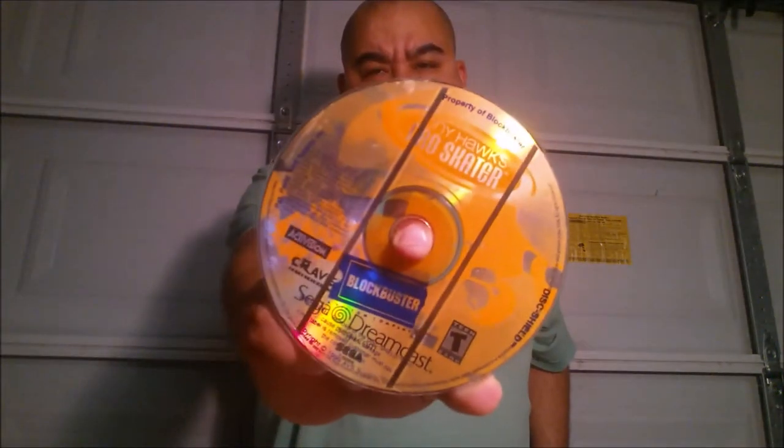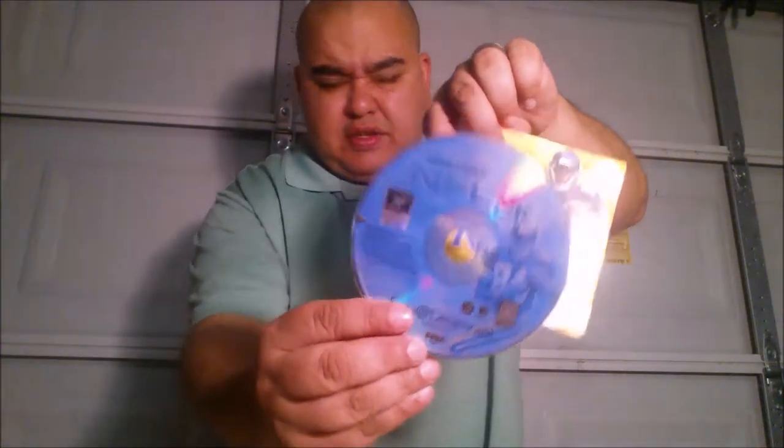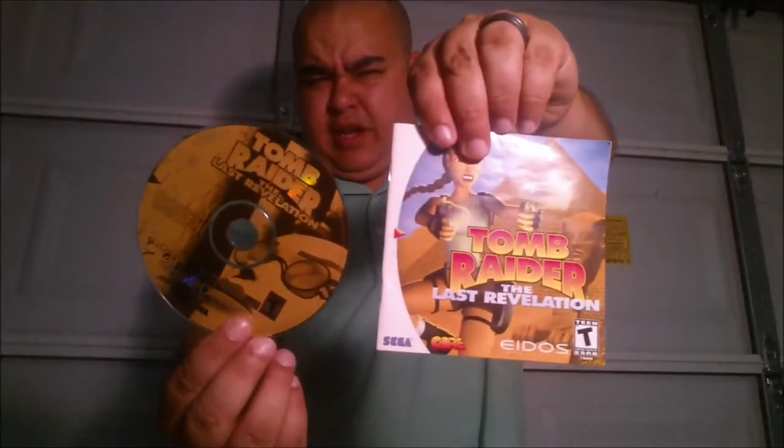Dave Mirra BMX - cool game to have. The ones I'm showing right now are just discs without instruction manuals. Tony Hawk Pro Skater, straight from Blockbuster - excited to have it, just wish I had a complete copy. Sonic Adventure 2. Then the ones that came with booklets: NFL 2K, Crazy Taxi, Tomb Raider Last Revelation, Sega Smash Pack.